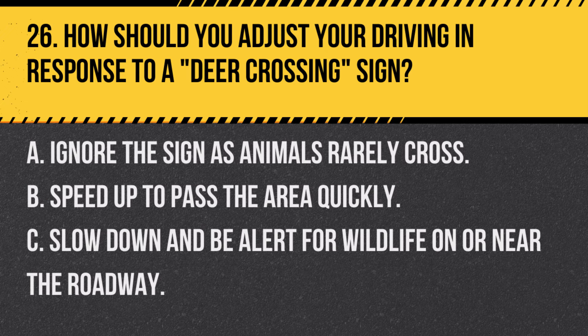Question 26. How should you adjust your driving in response to a deer crossing sign? A. Ignore the sign as animals rarely cross. B. Speed up to pass the area quickly. C. Slow down and be alert for wildlife on or near the roadway. Answer C. Slow down and be alert for wildlife on or near the roadway. Deer crossing signs indicate areas where wildlife is common, so reduce speed and stay alert.